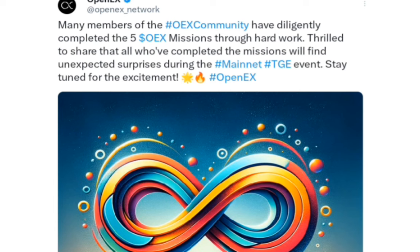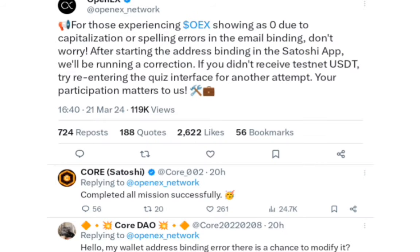There are still problems with the testnet. For those experiencing OAX showing at zero due to capitalization or spelling errors in email binding, don't worry — after starting the address binding in the Satoshi app, they'll be running a correction. If you didn't receive testnet USD, try re-entering the quiz interface for another attempt. If you bound your email and see zero instead of what you have in your Satoshi app, it will be corrected at address binding time.